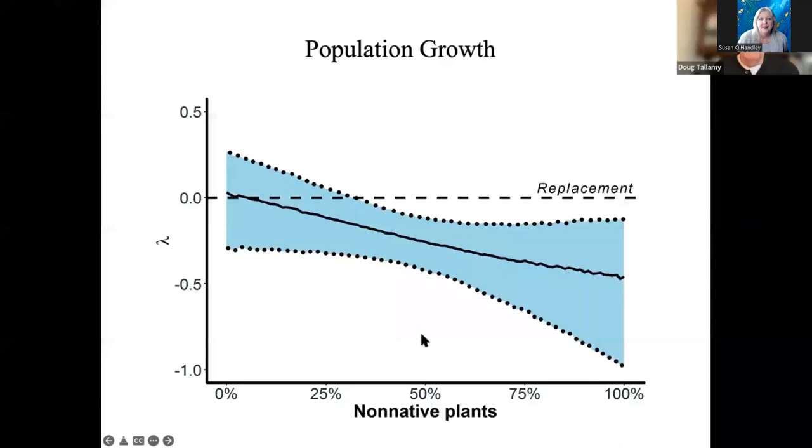When you put all that together into a population growth model as a function of the percentage of non-native woody plant biomass in your yard — and we look at woody plant biomass because that's where chickadees forage — this is what you get. This dotted line is replacement rate — the rate at which the population needs to reproduce in order to replace the adults that die every year.